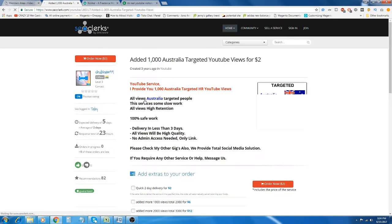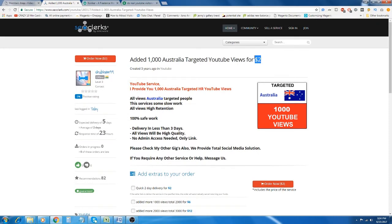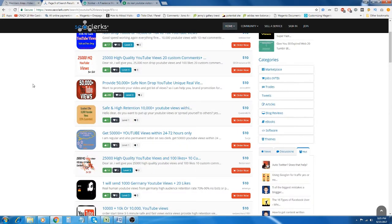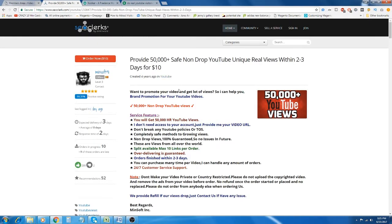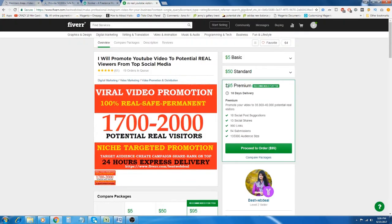If you wanted to be unique in selling YouTube views, you could use some targeted gigs from SEO Clerks — like this one targeted for Australian YouTube views — and then resell it on Fiverr. You could even use this as an additional $5 upsell. There are also high ticket items to resell, for example this gig offering 50,000 YouTube views for $10 sells on Fiverr for $95 for just 35,000 to 45,000 views.